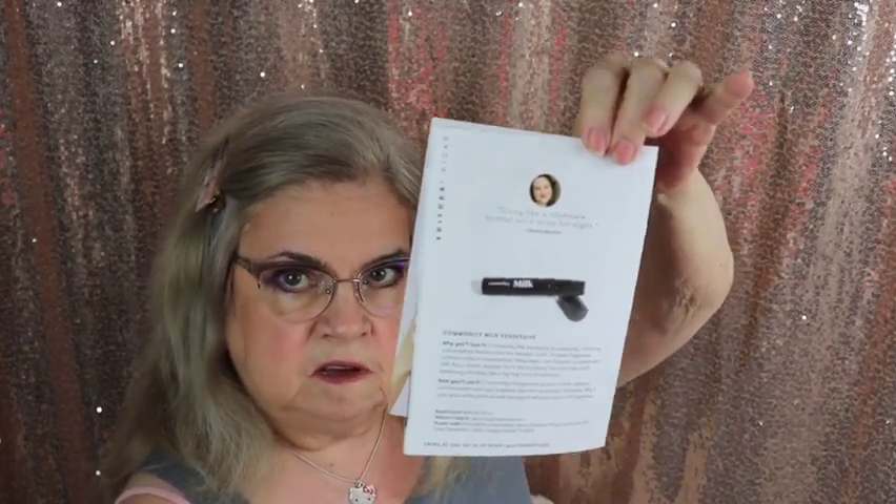I got one more thing but it's in the other room — let me show you a picture. That belongs in that box. It's a Commodity Milk Expressive — oh, it's a perfume! No wonder I had it off to the side, I thought I was using it already.